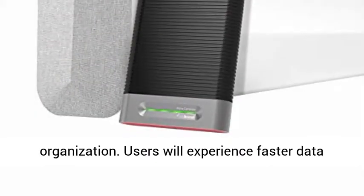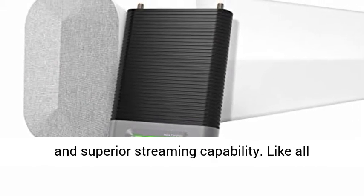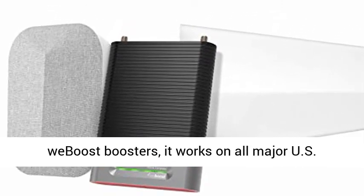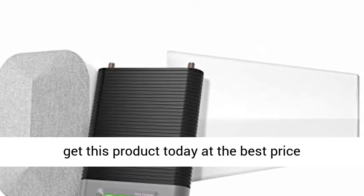Users will experience faster data speeds, better voice quality, fewer dropped calls, and superior streaming capability. Like all weBoost boosters, it works on all major U.S. carriers. Click the link in the description to get this product today at the best price.